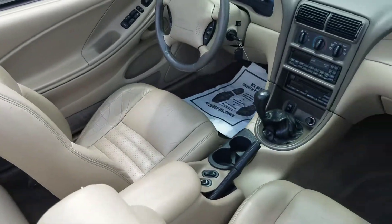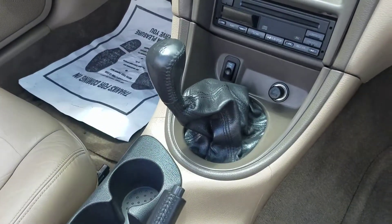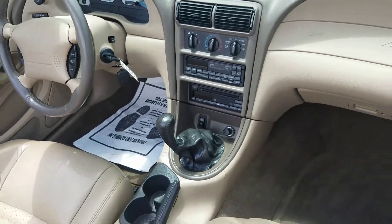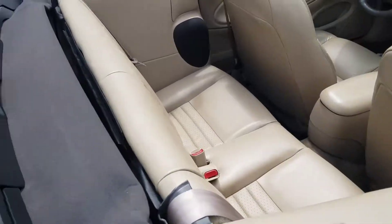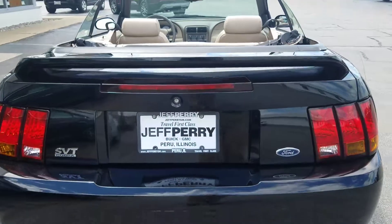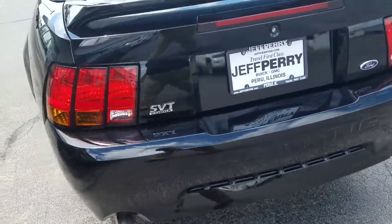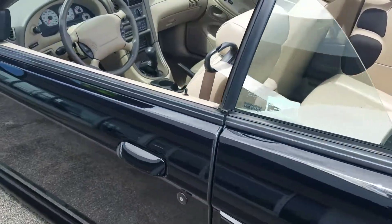It is a convertible with a manual transmission. Since it's a Cobra, it's got the quad cam 4.6 liter. When we looked, there were 15 of these in the country and we have the third lowest miles.